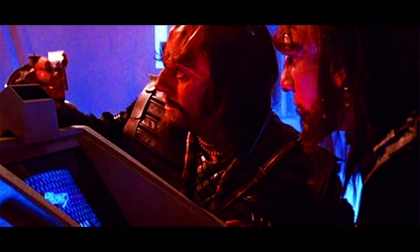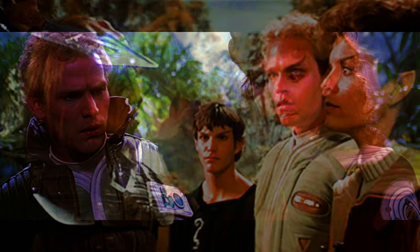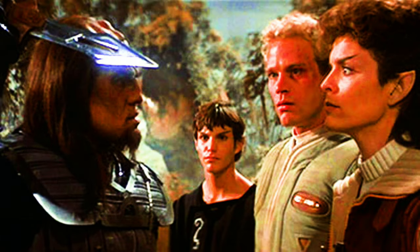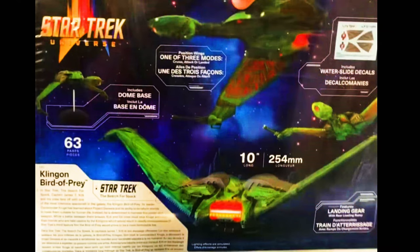Ultimately, Admiral Kirk's son David was killed by the Klingons. And this is AMT Star Trek Universe, Star Trek III: The Search for Spock.